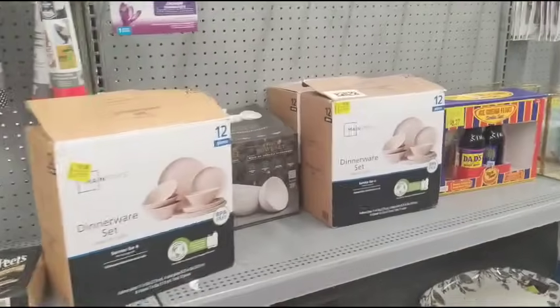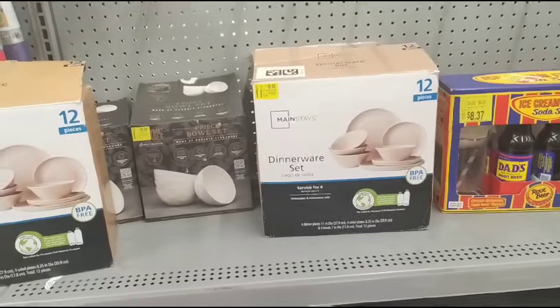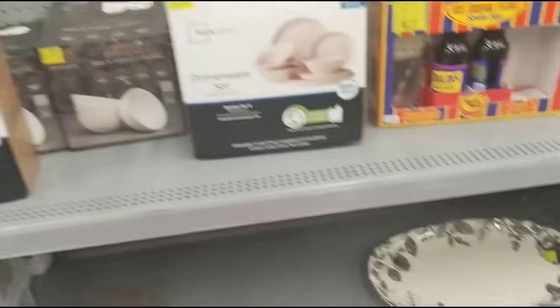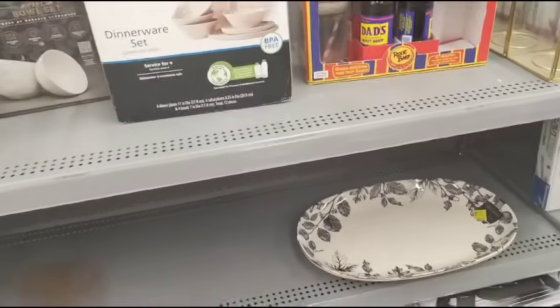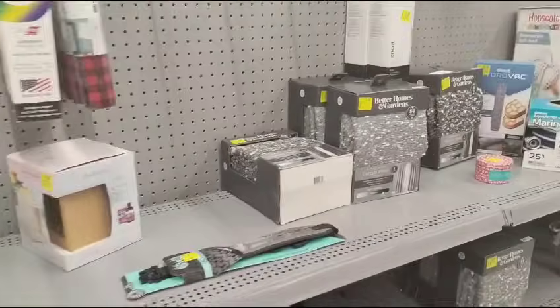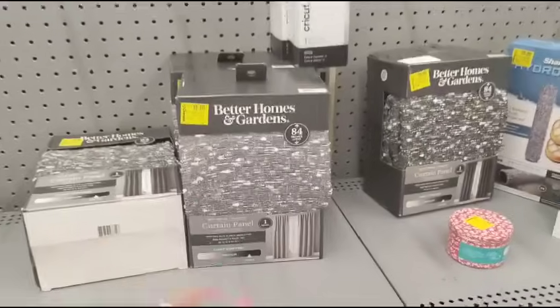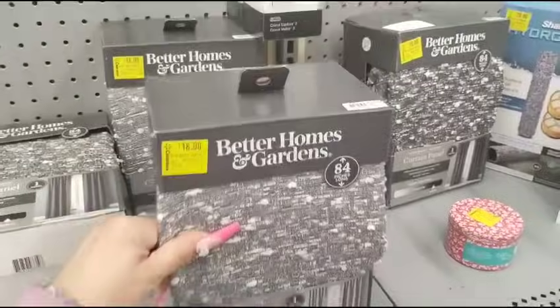They do have the Mainstays dinnerware set — 12 pieces for $10, that's pretty good. Although this one has a big chip, so that's not too good. They do have the Better Homes and Garden curtain panel for $18 — you just get one panel. Wow, that's expensive.